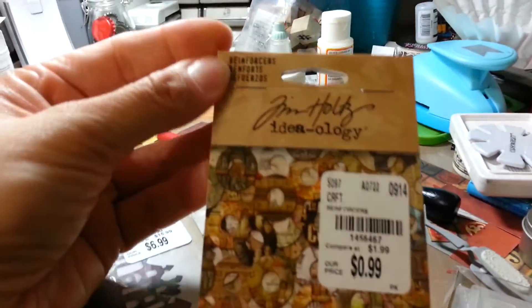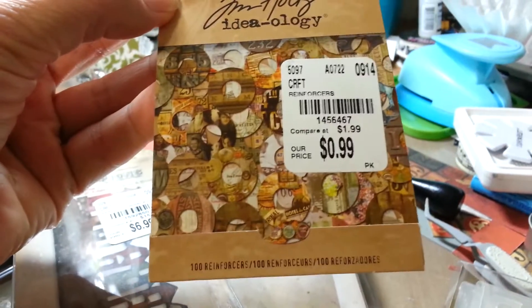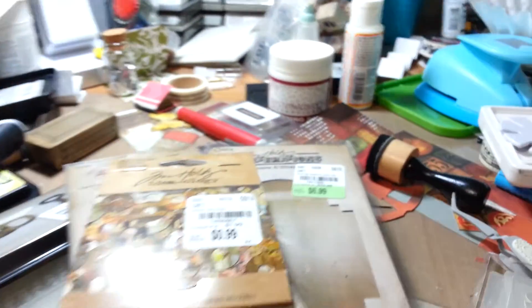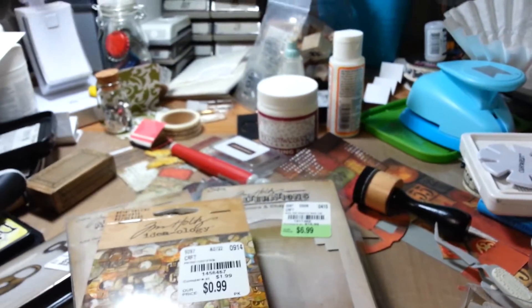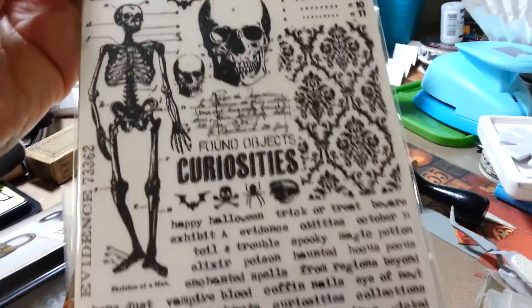I also picked up the reinforcers for 99 cents — I thought these were really cute. And I picked up the apothecary rub-ons. Halloween. Love it.